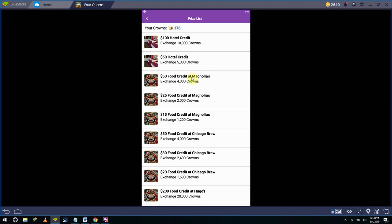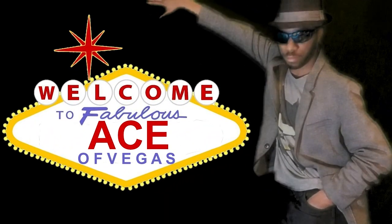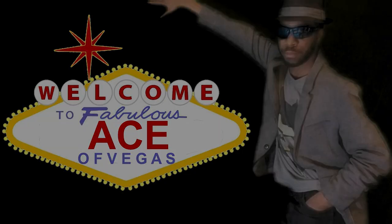I might be a few crowns short on this next trip over here. Okay, plan B. It's the Ace of Vegas. Hey guys, Ace of Vegas here.